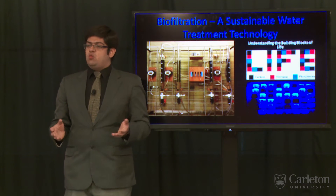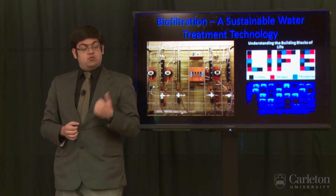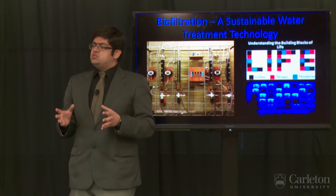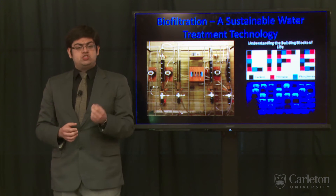These organisms require a home to build a community and nutrition, which they obtain from carbon, nitrogen, and phosphorus — the building blocks of life. These organisms consume organic matter, which is present in water and is a rich source of carbon.